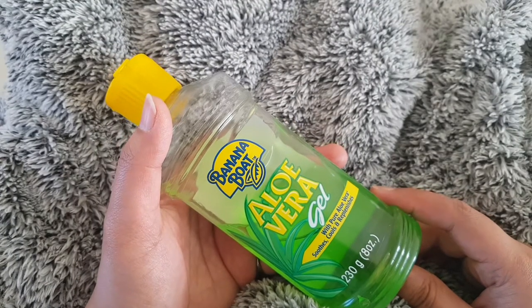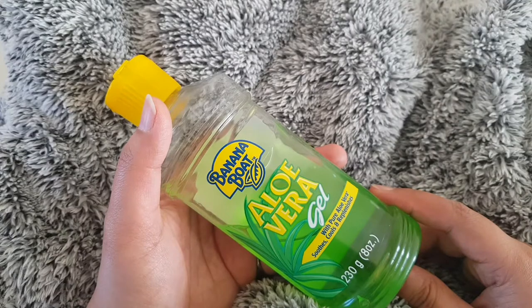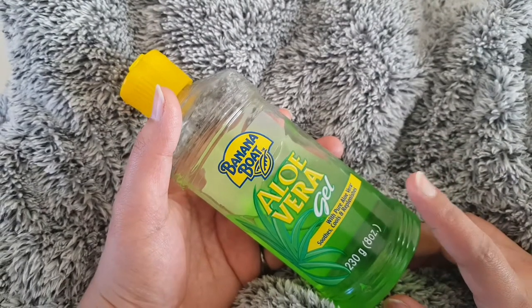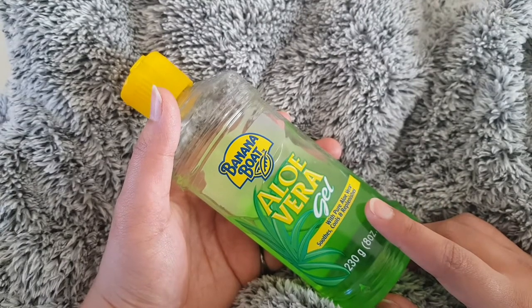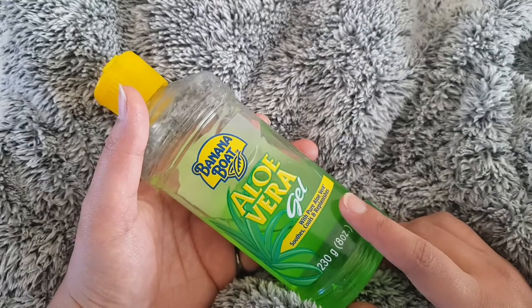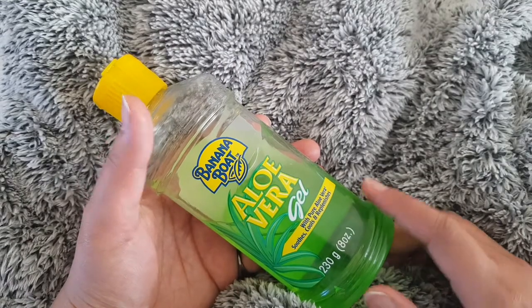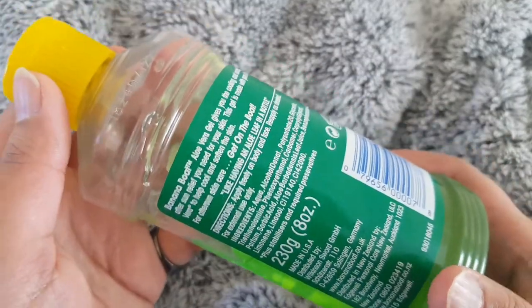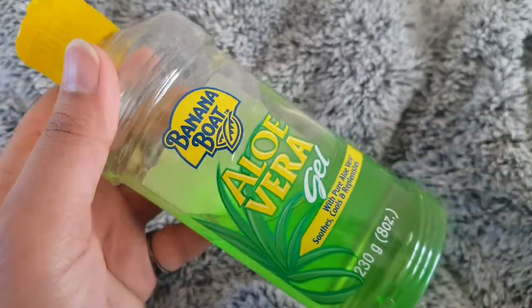If you like your skin and love to go out in the sun, please do use sunscreen, and after coming home clean your face and use aloe vera gel. I would recommend Banana Boat aloe vera gel to you all.